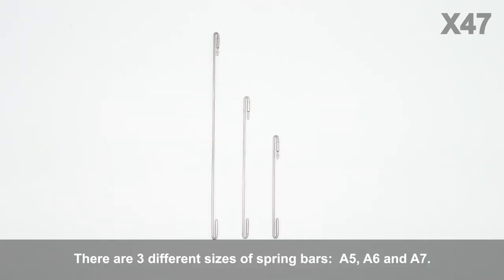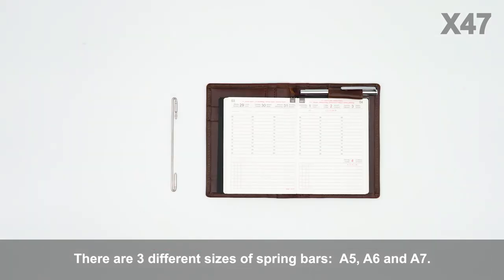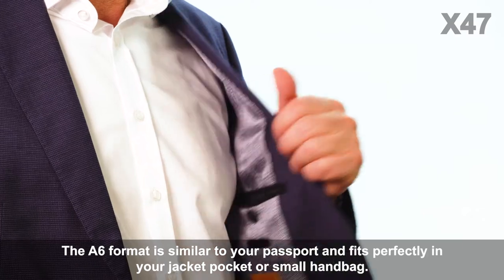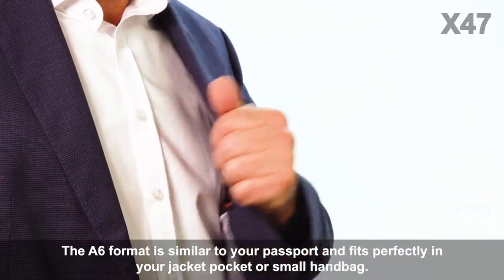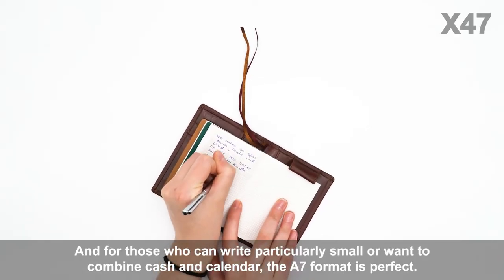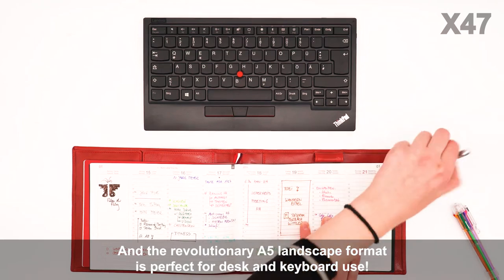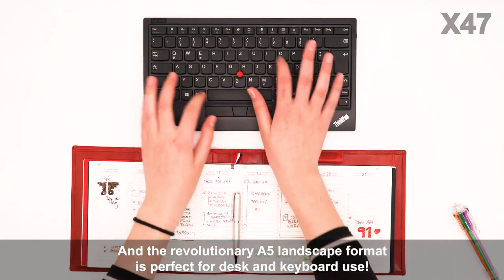There are three different sizes of spring bars: A5, A6, and A7. The A5 format is the size of a regular paperback book and is perfect for working comfortably. The A6 format is similar to your passport and fits perfectly in your jacket pocket or small handbag. For those who can write particularly small or want to combine cash and calendar, the A7 format is perfect. And the revolutionary A5 landscape format is perfect for desk and keyboard use.